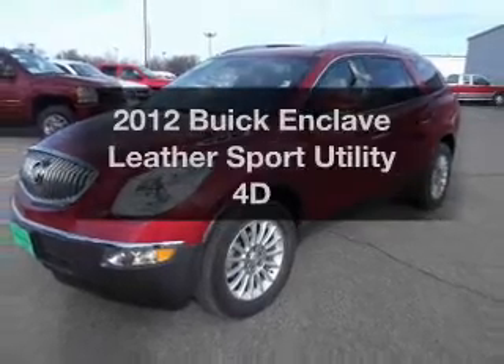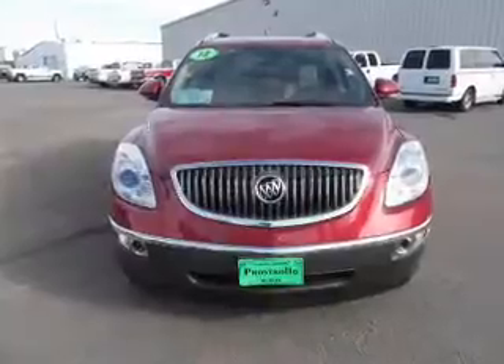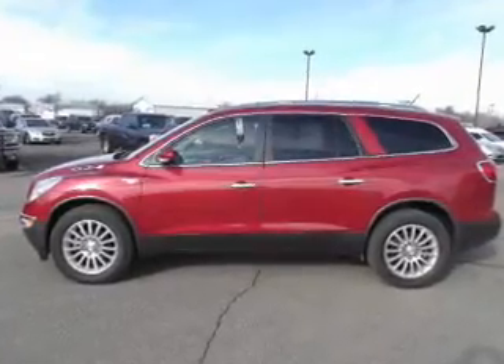Introducing the 2012 Buick Enclave. If you're looking for an automobile with great attributes, look no further. With a reliable engine connected to a smooth shifting transmission, GPS navigation will guide you to your destination.